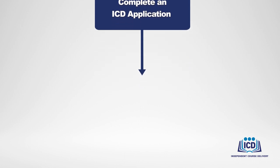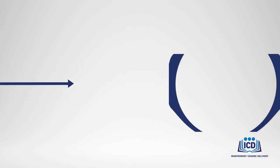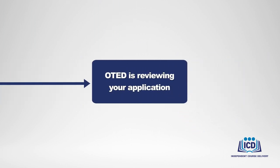In your application, you will need to provide information such as the desired dates and location of your course, and information about the instructors you would like to use. Once all of your required information is received, you will receive a notification that OTED is reviewing your application. You'll also receive the contact information of the ICD program administrator that will be working with you.